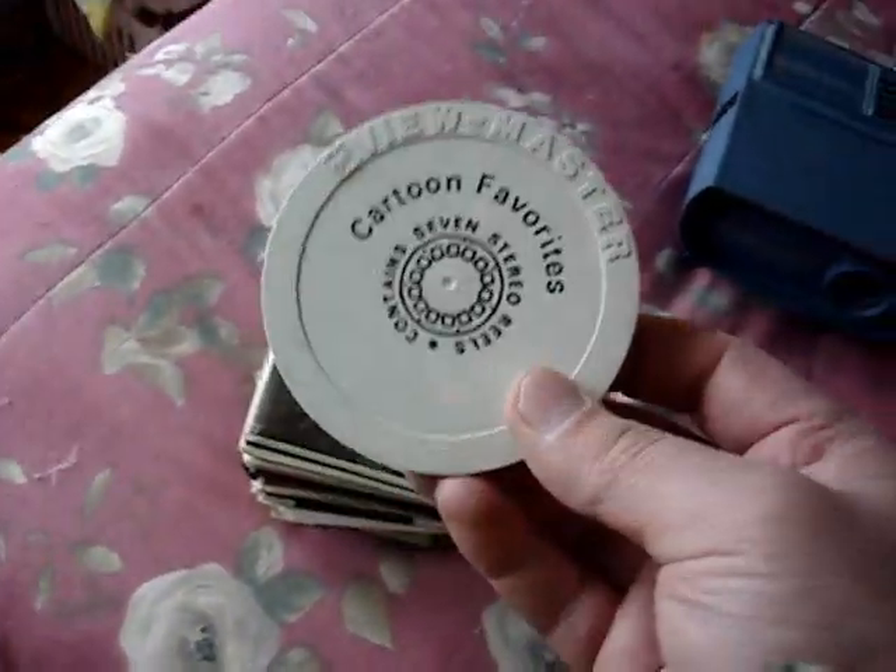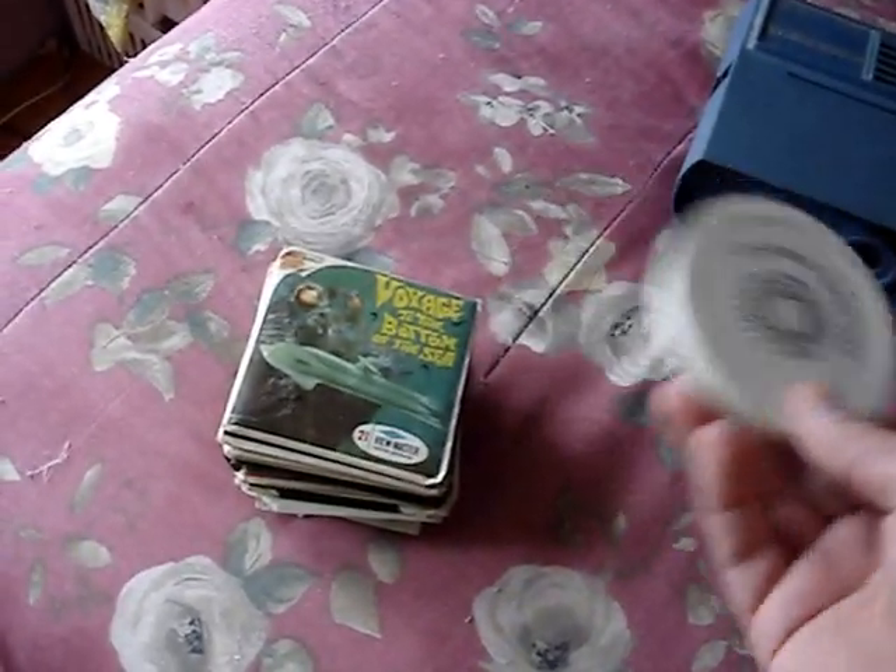Here are all my reels — here's a reel can full of View-Master reels, just odd ones.